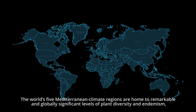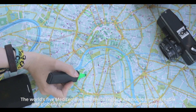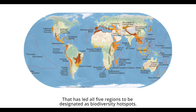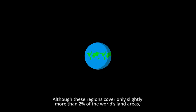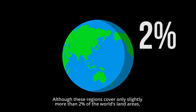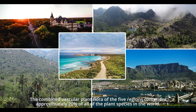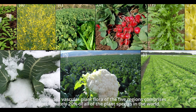The world's five Mediterranean climate regions are home to remarkable and globally significant levels of plant diversity and endemism, which has led all five regions to be designated as biodiversity hotspots. Although these regions cover only slightly more than 2% of the world's land areas, the combined vascular plant flora of the five regions comprises approximately 20% of all the plant species in the world.